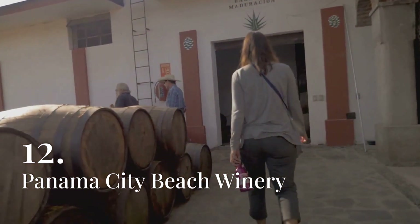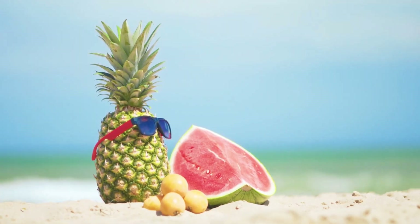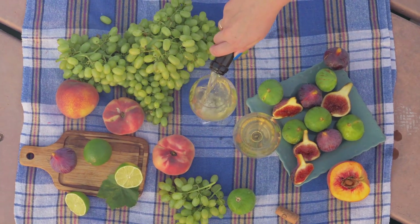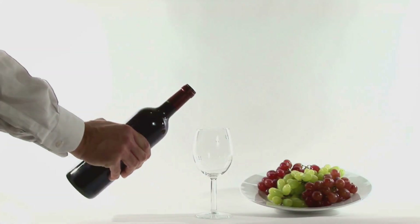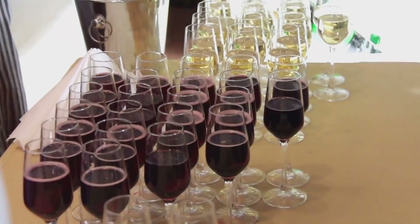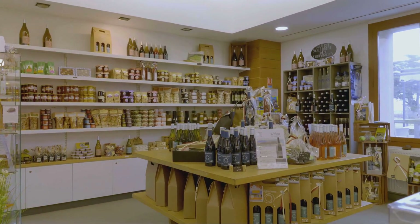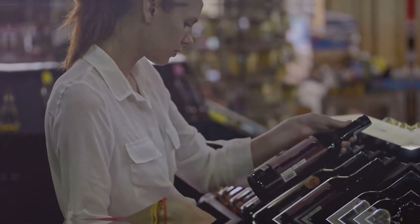Panama City Beach Winery offers a unique and refreshing experience for wine lovers, with a focus on producing high-quality tropical fruit wines. The winery's selection includes a variety of wines made from fruits such as mango, key lime, passion fruit, and blackberry, as well as traditional grape wines. Visitors can enjoy a complimentary wine tasting in the cozy tasting room, where they can sample the winery's award-winning wines and learn about the winemaking process. The winery also offers a selection of gourmet foods, gifts, and wine accessories, making it a perfect place to pick up a unique souvenir or gift.